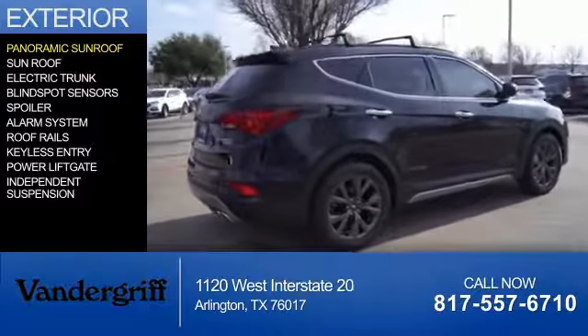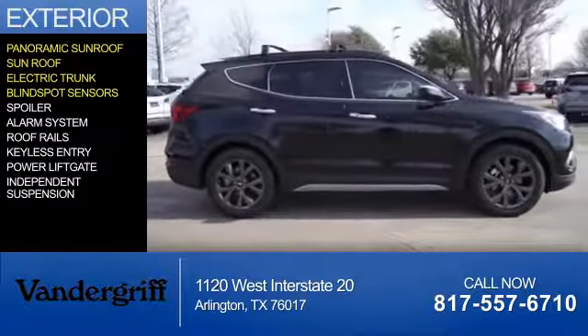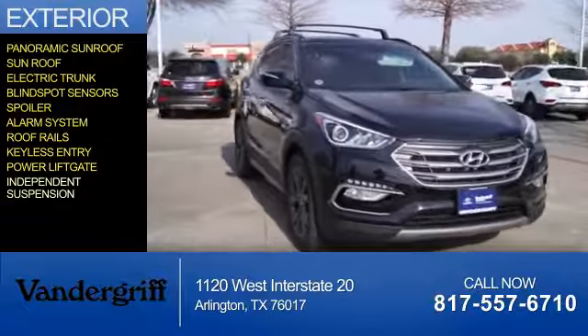The features include a panoramic sunroof, electric trunk, blind spot sensors, a spoiler, an alarm system, roof rails, keyless entry, power lift gate, and independent suspension.